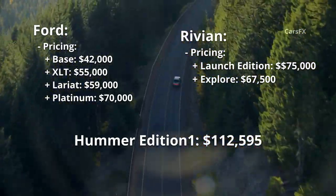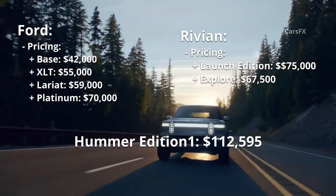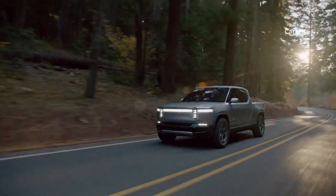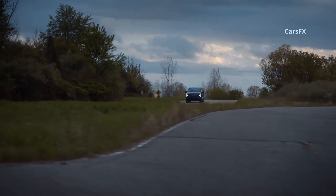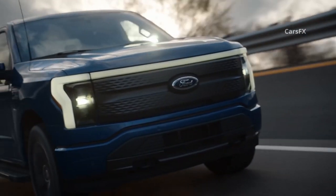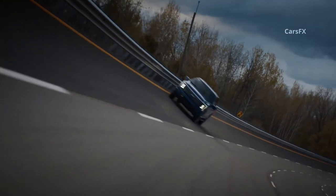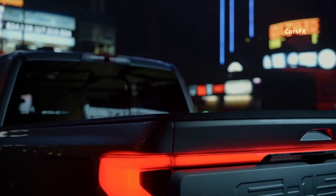The Rivian R1T Launch Edition starts at $75,000 and is the only version available this year. Next year will bring the Explorer edition for $67,500, with the max pack battery adding $10,000 and the camp kitchen adding $5,000 — making it easy to price a Rivian into Hummer territory. The Ford Lightning, however, is priced close to its gas counterparts; since you can price a 5-liter gas F-150 4x4 Platinum beyond $70,000, the electric version with the $7,500 federal tax credit is very aggressively priced.